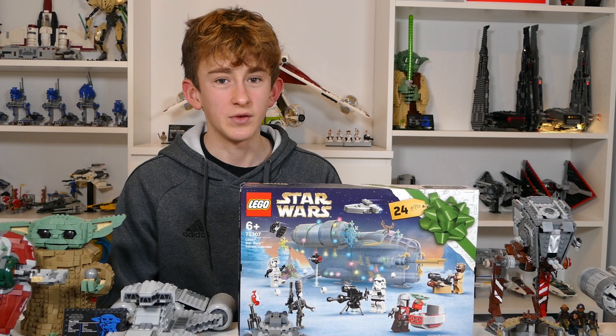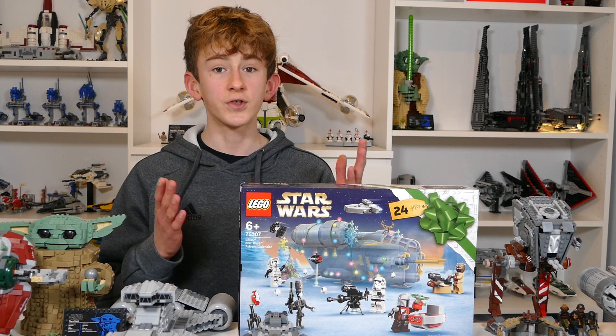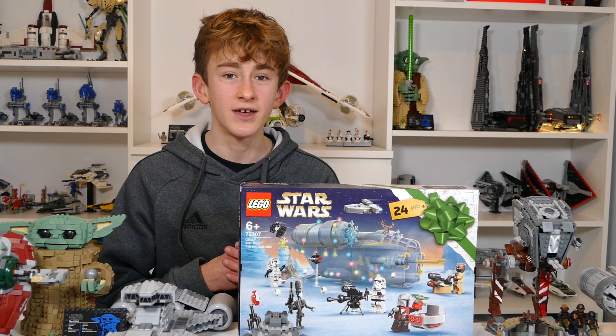If you like the Mandalorian just as much as me, then make sure to let me know by leaving a like on the video and dropping a comment down below letting me know what your favourite LEGO Star Wars The Mandalorian set is so far. If you are new to the channel, please do consider subscribing, as it helps out a ton, as well as sharing the video with someone else who might enjoy it. Let's get ranking some sets.